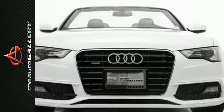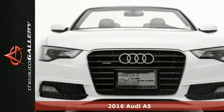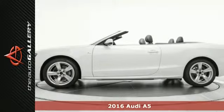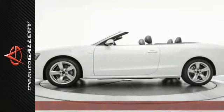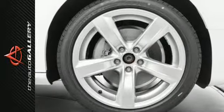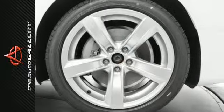This 2016 Audi A5 Premium has a stunning white exterior and a sought-after black leather interior. It's factory-equipped with an impressive engine and transmission. Confront every curve with confidence in this A5.